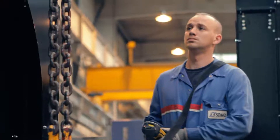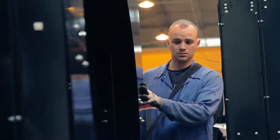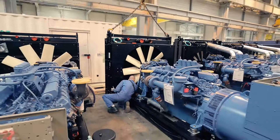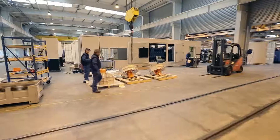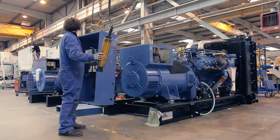Next comes the radiator, which is carefully placed in front of the engine. Hot water coming from the engine enters the radiator, where it is cooled and sent back into the circuit. In cases where the genset power is very high, more ventilators can be mounted.